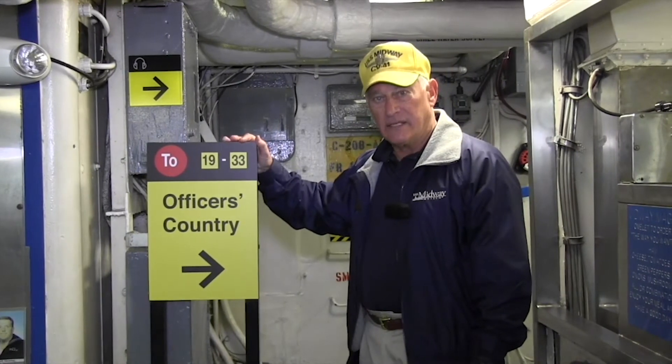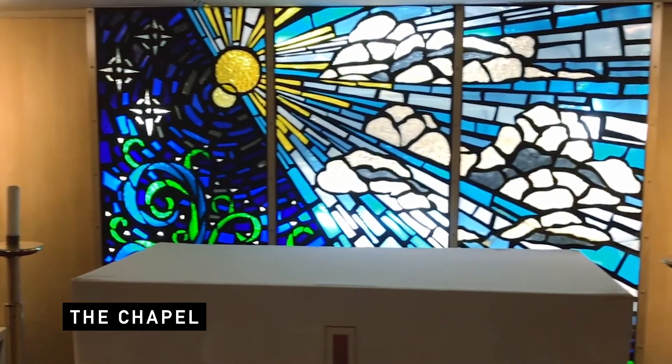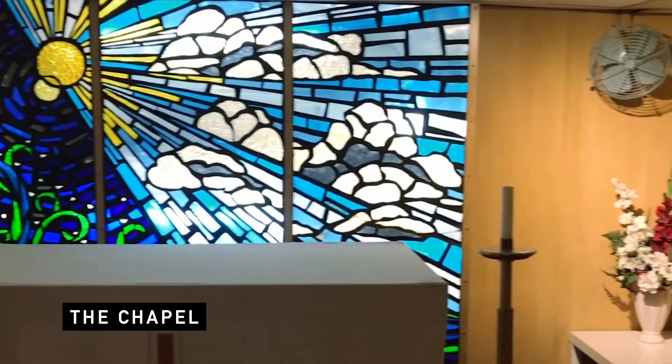As we leave the galley, we're going to proceed on the tour into Officers' Country. One of the first stops along the way in Officers' Country on the second deck tour is the USS Midway Chapel.